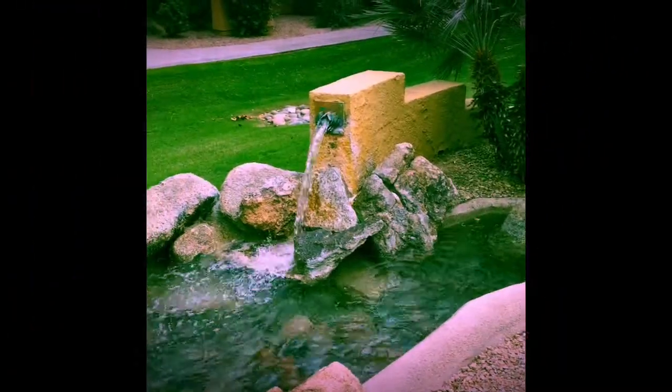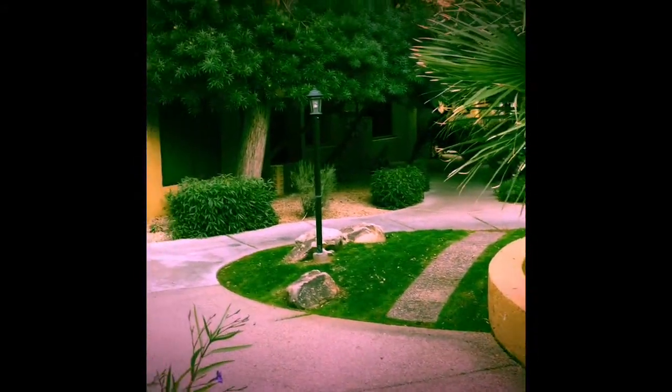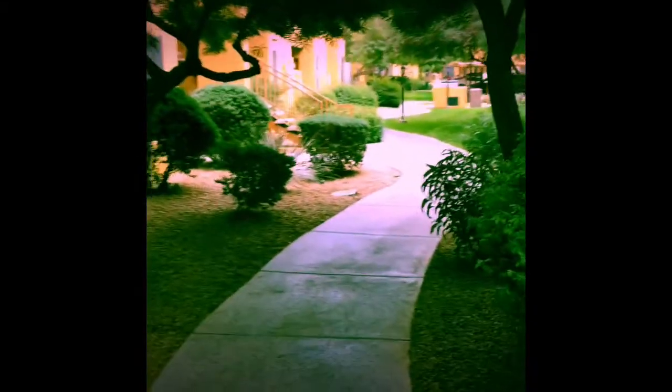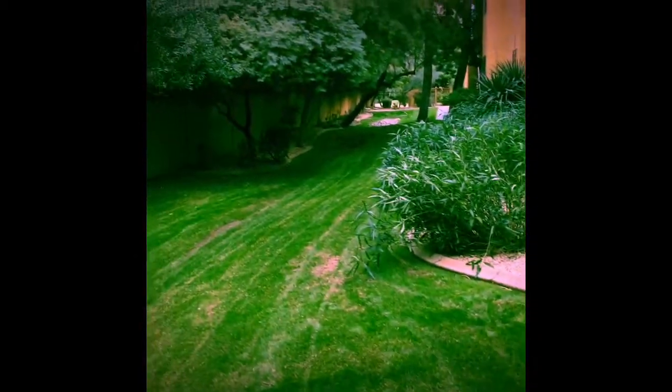Lush, beautiful landscape with water features, well-maintained. This is truly a resort-style lifestyle. This ever-so-lush, beautiful walkway is what leads to Unit 243 at Tuscany Villas — a gated community.